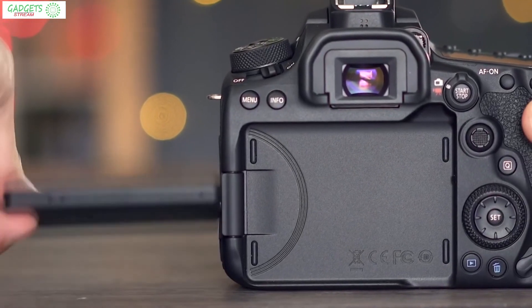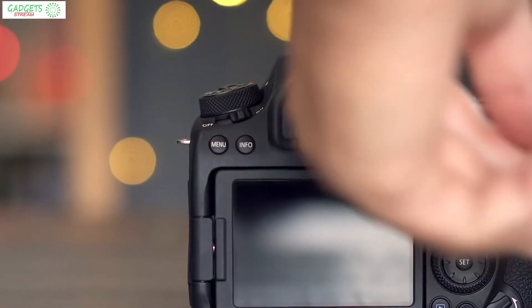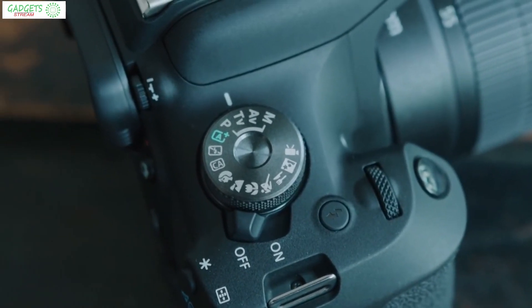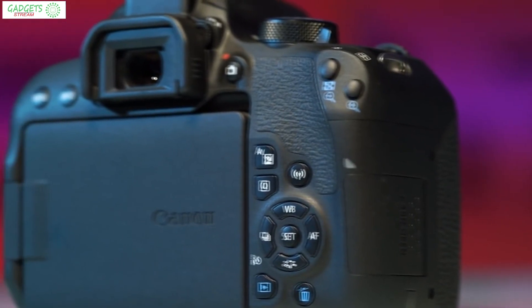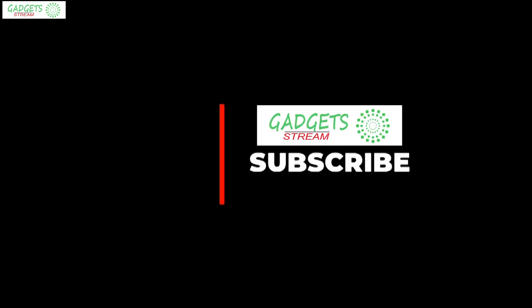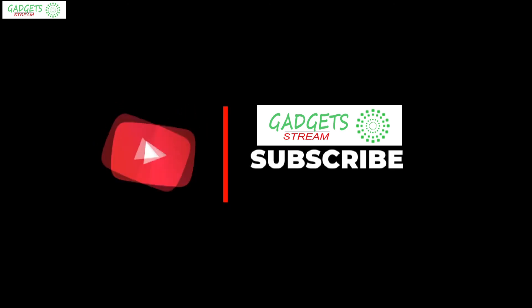That is all for this video. Hope you guys liked it — if you did, please go ahead and give it a like. If you're new to the channel and you like the video, consider subscribing. We do our best to keep you up to date with the best products on the market, so go ahead and hit that subscribe button. Be sure to check out the description for links to find the most up-to-date pricing on all the products mentioned in this video. Hope everyone has a great day, and until next time, I will see you guys later.